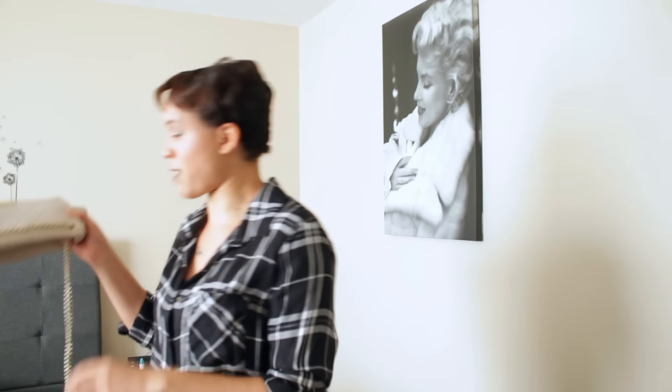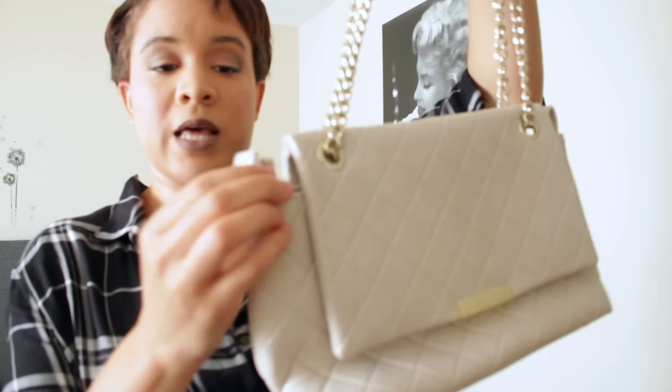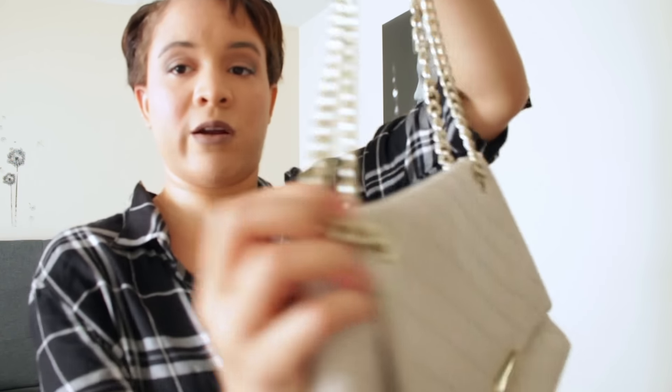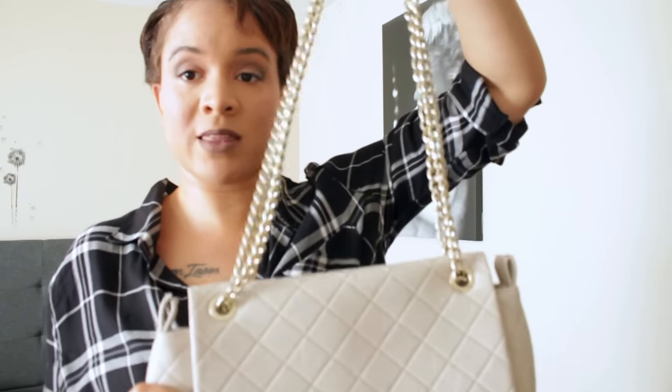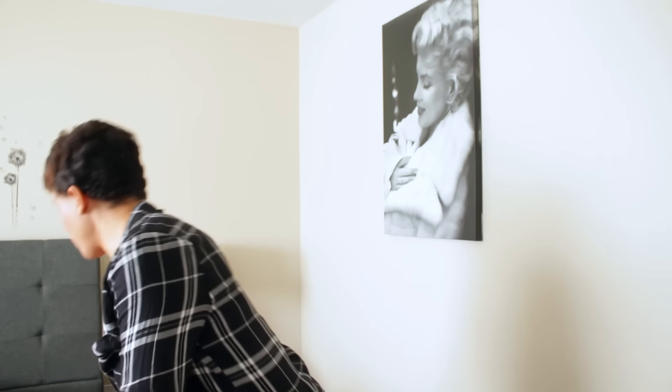I got this bag from Forever 21 years ago. I actually cut this part right here because the straps ran through it and anytime I wanted to wear the bag different ways it was a struggle, so I just cut it. I can wear it like this or like that. It's very soft and opens up wide — you can fit quite a bit in here. I love the illusion of bags looking like they only fit a little but actually fitting quite a bit.